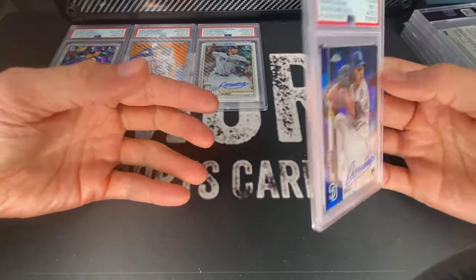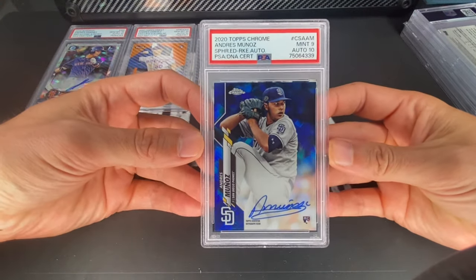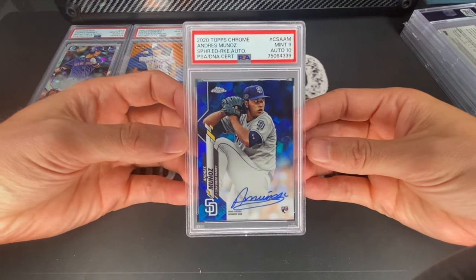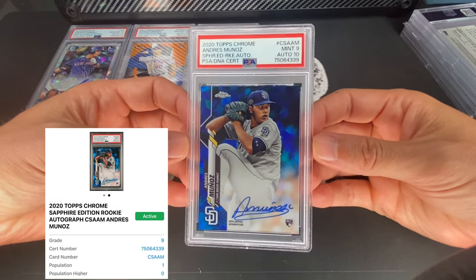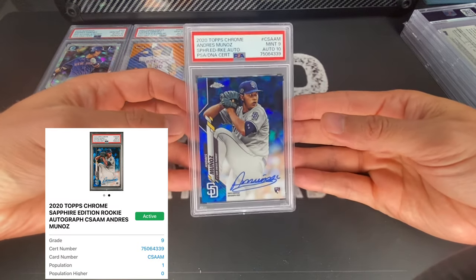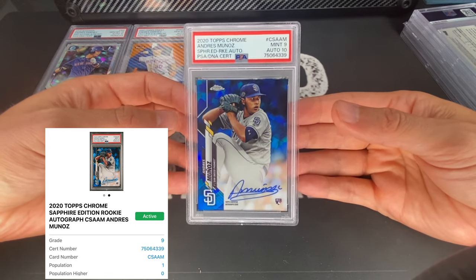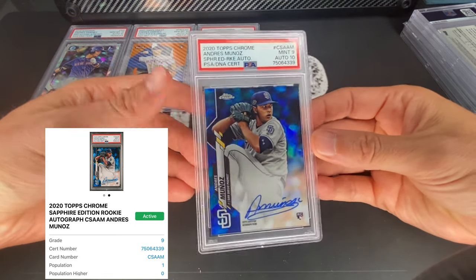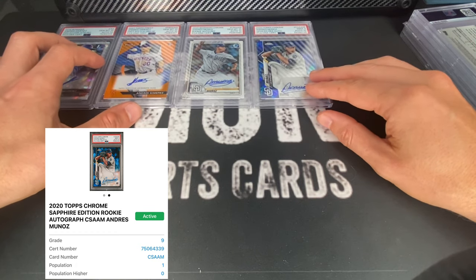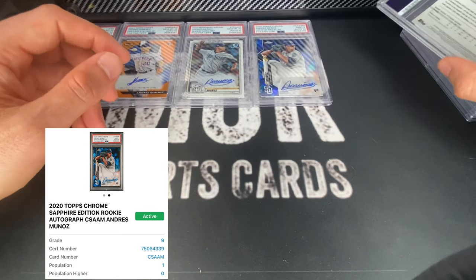I also got one more of him — this is a sapphire — and this one came back a nine. I do remember there being a little bit of a line on the surface; I was hoping for a 10 but it came back a nine. Again, you can get these pretty cheap. It looks beautiful — the card looks stunning — but definitely got a nine on the card and a 10 on the autograph. Cool card to have, just in case he pops off and starts kicking some butt again.